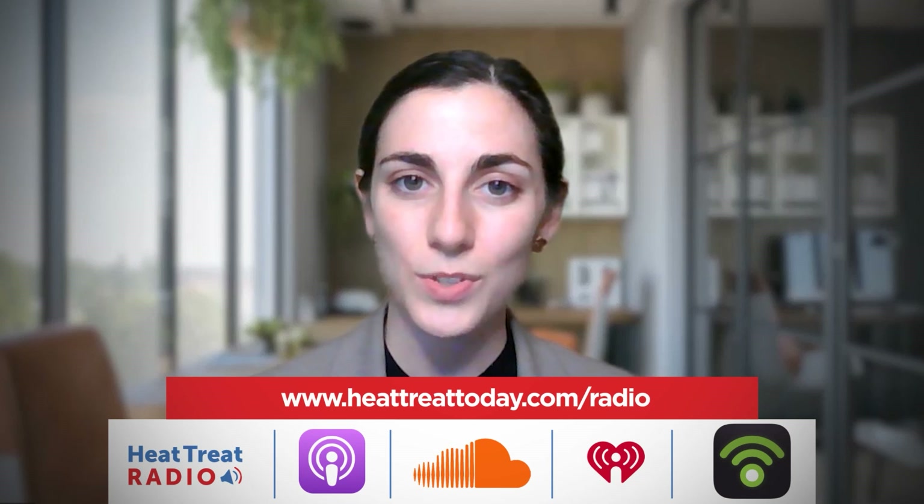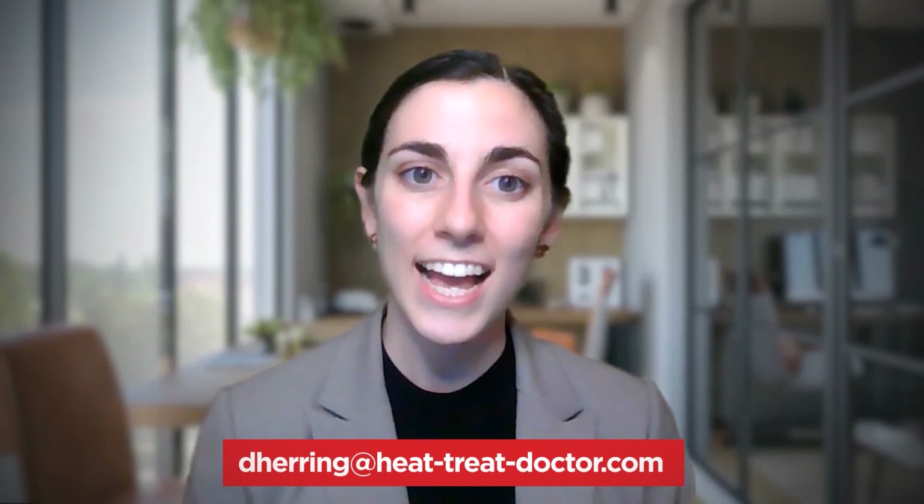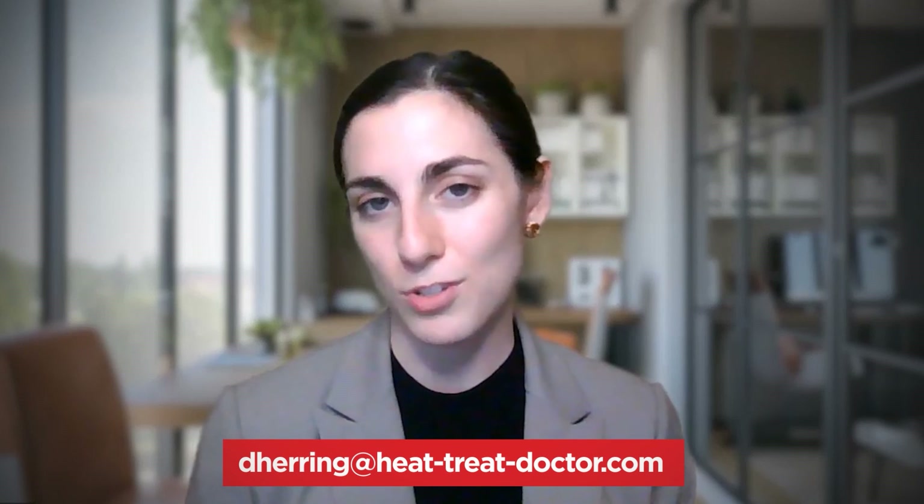We hope you enjoyed listening to today's episode with Dan Herring. Heat Treat Radio is on Apple Podcasts, SoundCloud, iHeartRadio, Podbean, and the website heattreattoday.com/radio. If you'd like to get in contact with Dan, head over to www.heat-treat-doctor.com, or email him at dherring@heattreatdoctor.com — those are hyphens between heat-treat-doctor. Or you can email me and I can put you in touch. My email is bethany@heattreattoday.com.